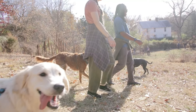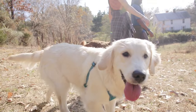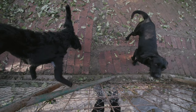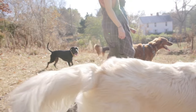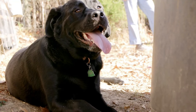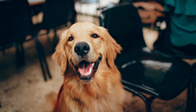Labrador Retrievers are known for their friendly and outgoing nature. They have a gentle temperament, making them excellent family pets and companions. They are generally good with children and get along well with other animals. Labrador Retrievers are highly intelligent dogs. They are quick to learn and eager to please, which makes them easy to train. Their intelligence also makes them suitable for various tasks such as search and rescue, therapy work, and assistance dog roles.